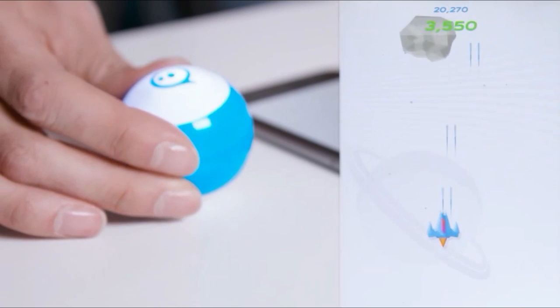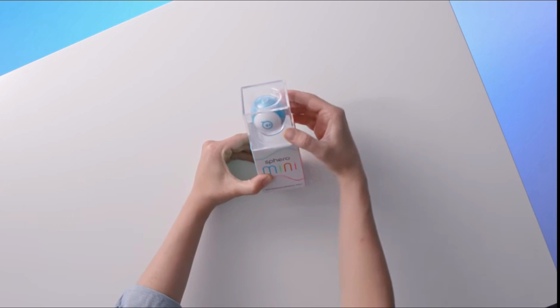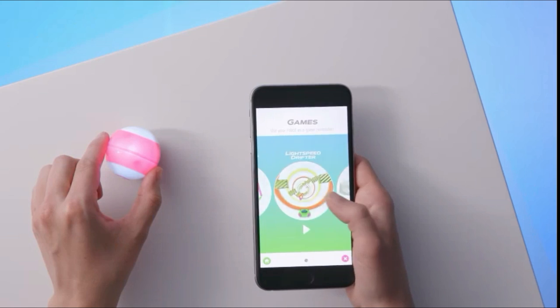Sphero Mini is packed with a gyroscope, accelerometer, and LED lights that shine in millions of colors. There are colorful, interchangeable shells available, so you can quickly switch one out according to your mood.